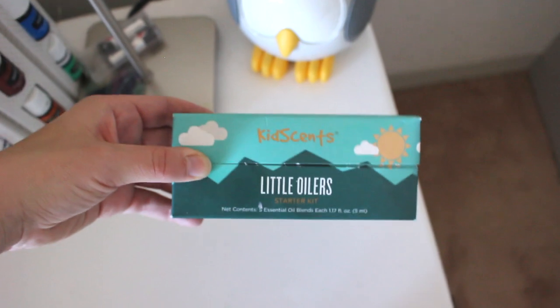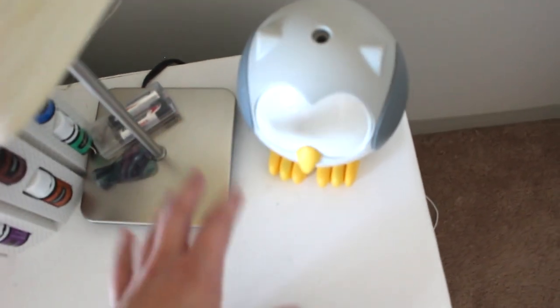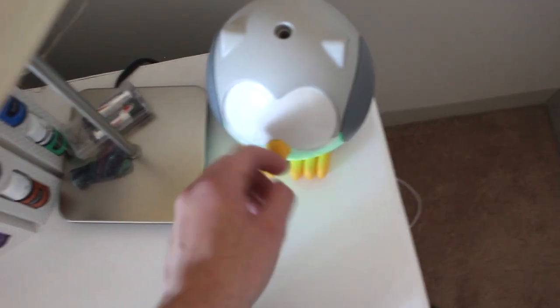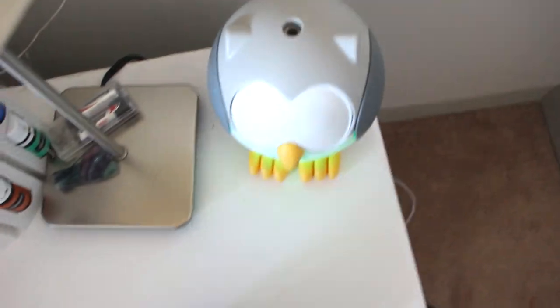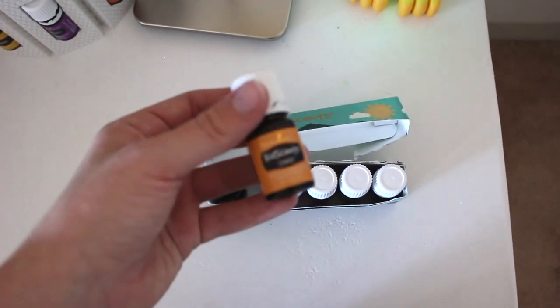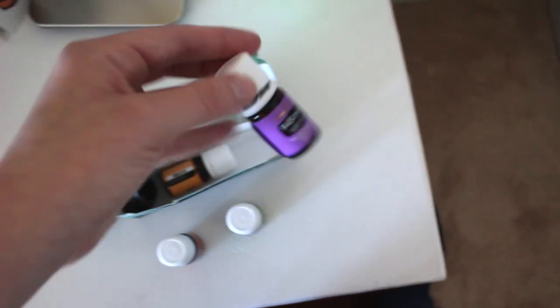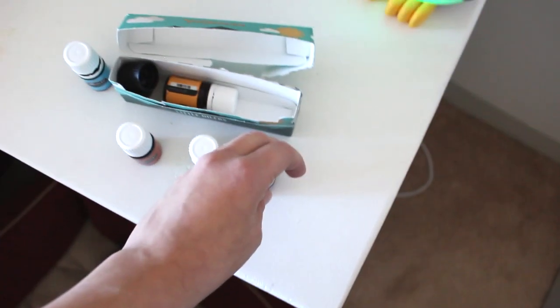I also have the KidScents little oilers — it comes with different oils. This is Leo's oil and this is called Feather, the name of the diffuser. It does all different things and has all different colors when you turn it on, and it's also a sound machine. You have all these different oils: this one is for owies, Sniffleease, Genesis, Tummy for the tummy, and one for sleep. Those are all the oils and I just have that on the nightstand.